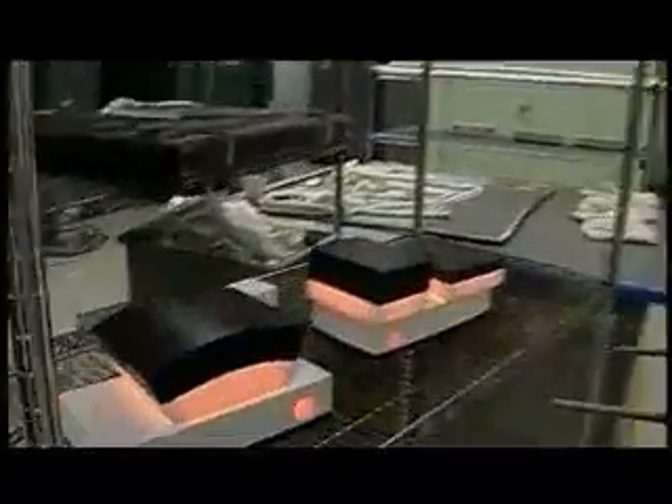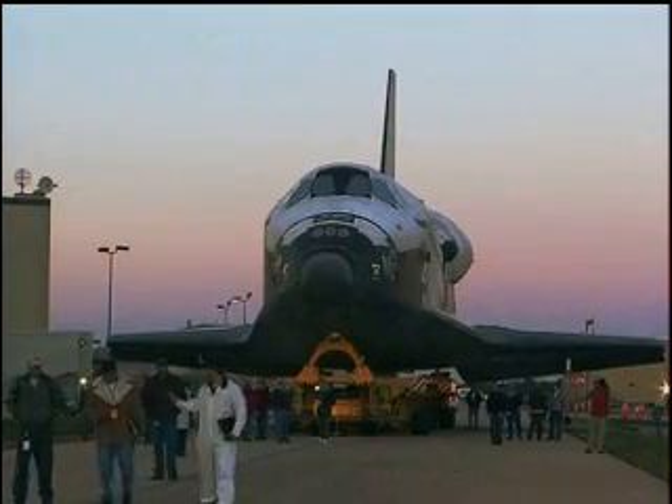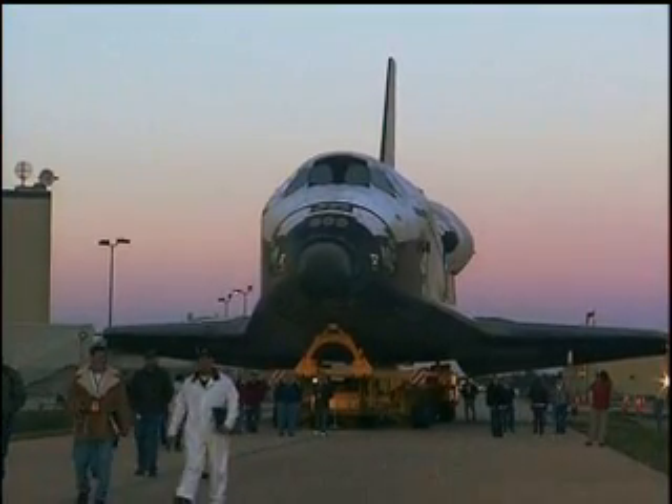When you talk to the engineers and the scientists and the people who work here at NASA, you recognize that you're talking to people who are on a journey. The people, hardware, and planning are all coming together. When Atlantis takes off with the crew of STS-117, it will be another exciting step in an ongoing journey of exploration.